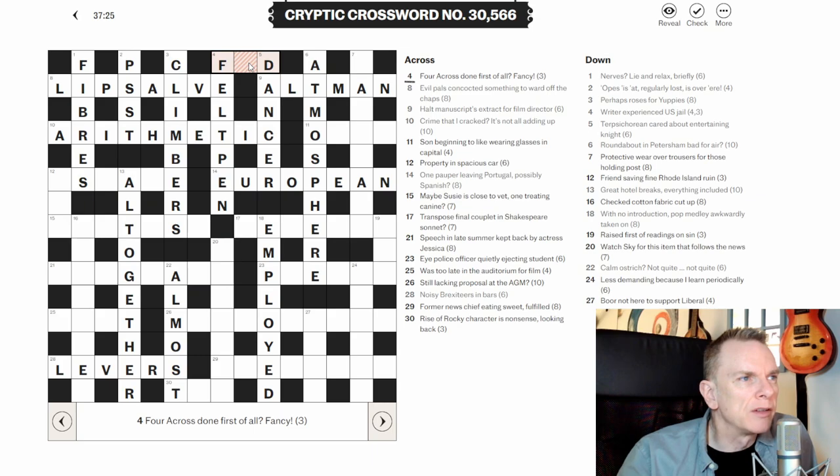Four across: 'Done first of all, fancy' — this word gives me a vibe. Taking the first letter of 'done' we get D, the F is already there, so it must be FAD — meaning fancy. That makes sense with 'first of all' indicating initial letters.